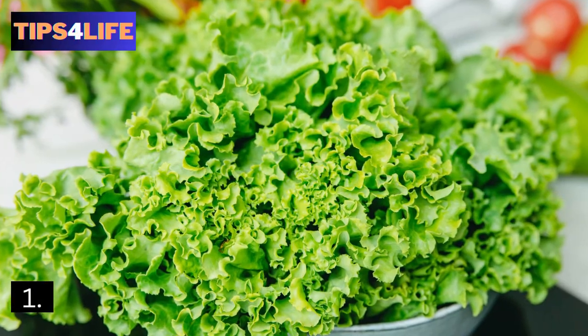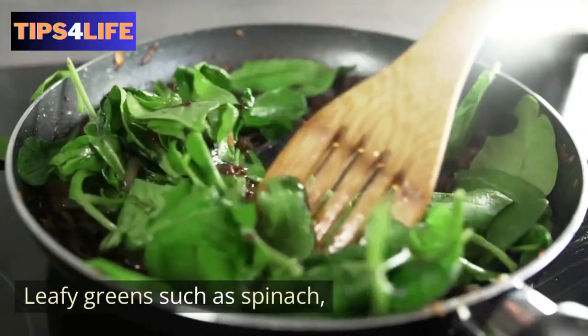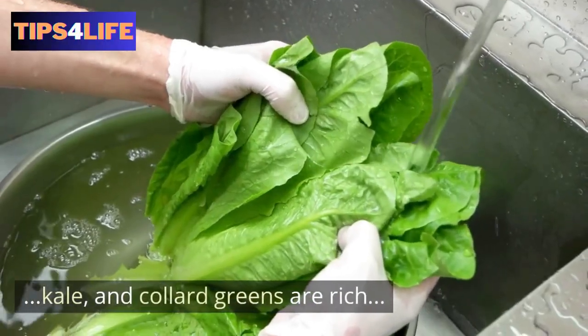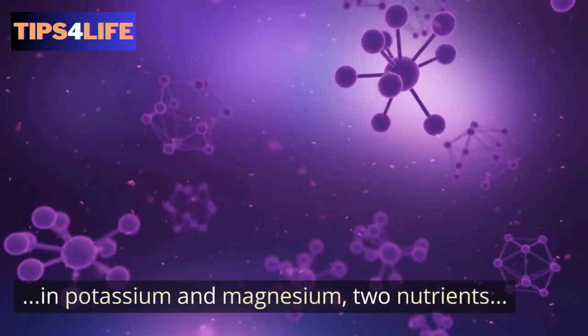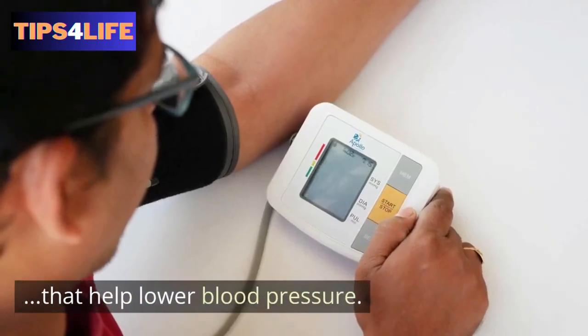1. Leafy greens — leafy greens, such as spinach, kale, and collard greens, are rich in potassium and magnesium, two nutrients that help lower blood pressure.